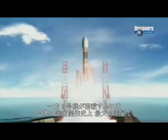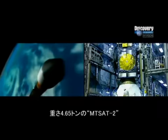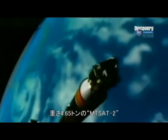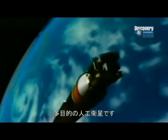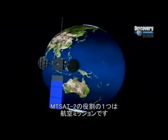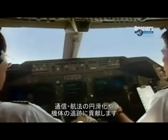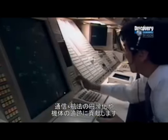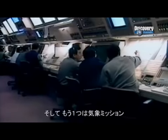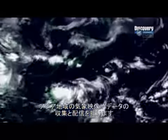Meanwhile, H-2A Flight 9 is set to launch the heaviest payload in Japan's aerospace history: the MTSAT-2 satellite, weighing in at 4.65 tons. There's a lot riding on its successful launch. MTSAT-2 will form part of a new air traffic control and communications system designed to improve air traffic congestion and safety throughout the Asia-Pacific region, enhancing communications, navigation, and aircraft tracking. MTSAT-2 is also a weather satellite — it will capture, collect, and deliver meteorological images and data for the Asian region.